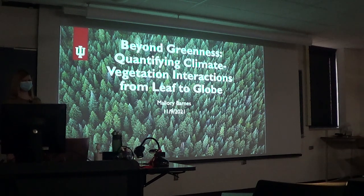Broadly, we'll be hearing about beyond greenness, which I think for those of you who have satellite work, is a very popular thing to look at — quantifying climate-vegetation interactions from leaf to globe.